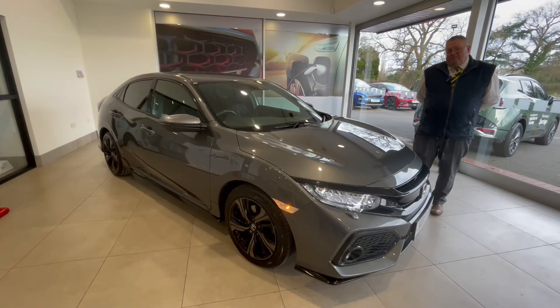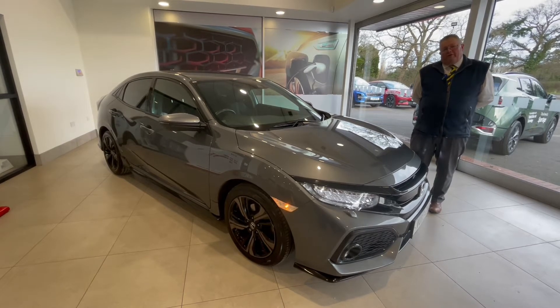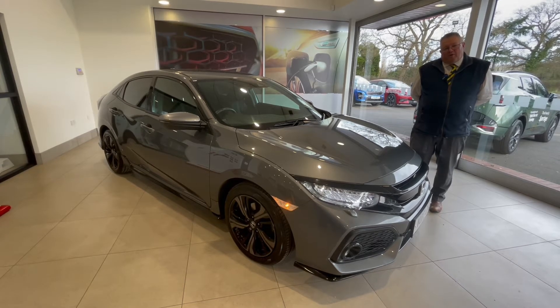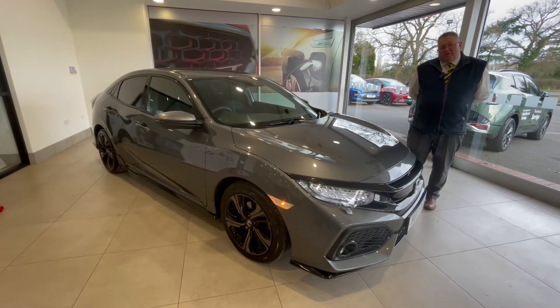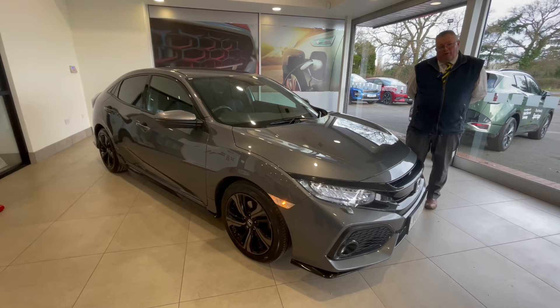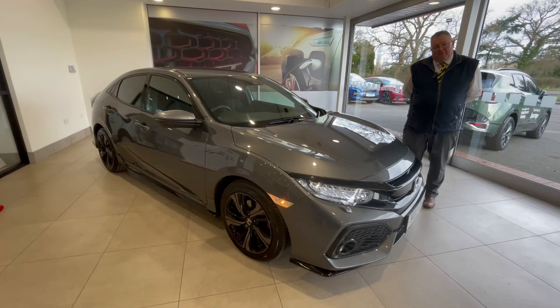Good afternoon. The car in front of me is a Honda 1.5 Civic Sport petrol — this is the VTEC model. The car was first registered on the 27th of March 2017. As you can see it's in grey metallic, one owner from new with full Honda service history. The car has done just over 25,000 miles.